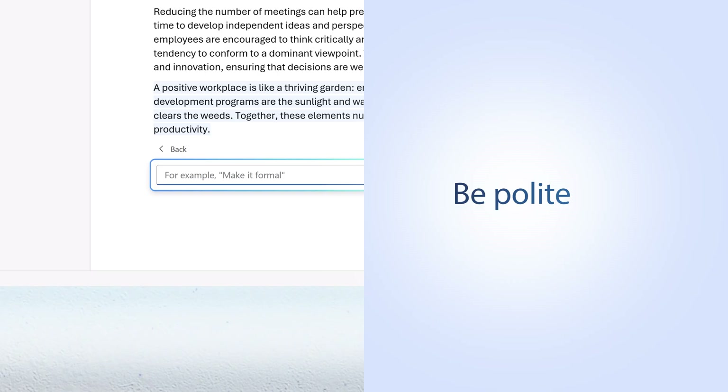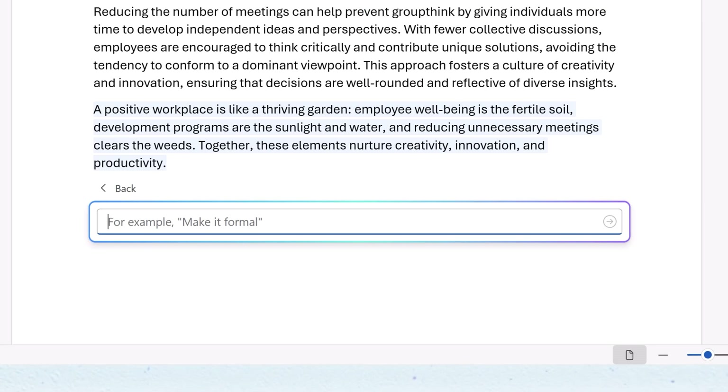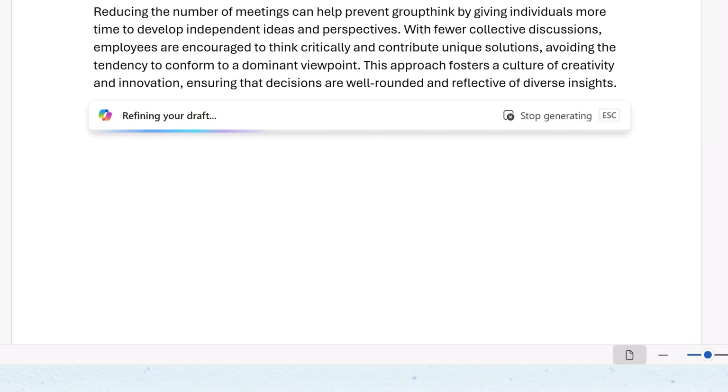And like any conversation, being polite helps. Copilot is trained on human conversations, so using kind, respectful language can help build more collaborative responses.